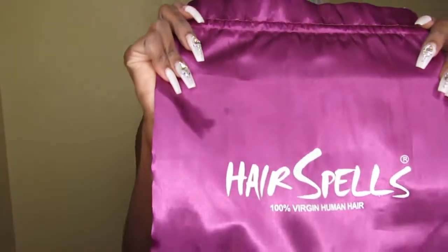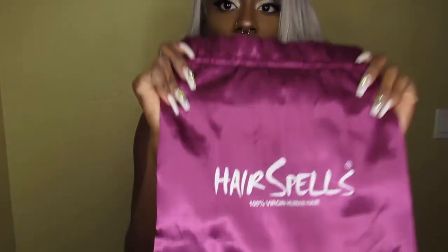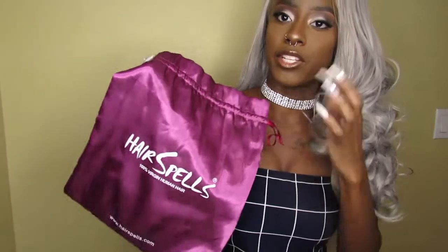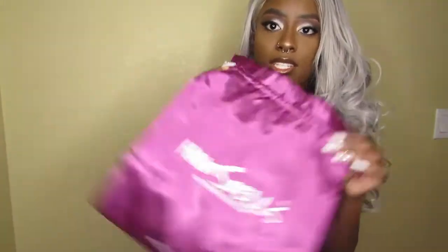Let me show y'all the packaging. This is the packaging it came in — right there it says Hairspells.com. I love the packaging, it's really unique because a lot of hair companies just send you something in a plain box, but Hairspells gets very unique with how they send their hair. So this is what it came in, and then inside you get the wig, of course.